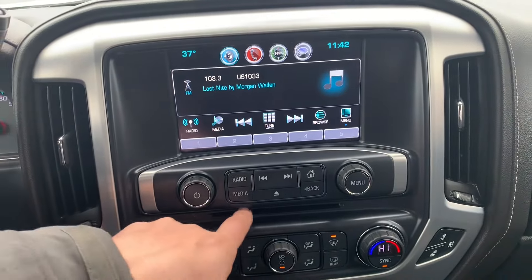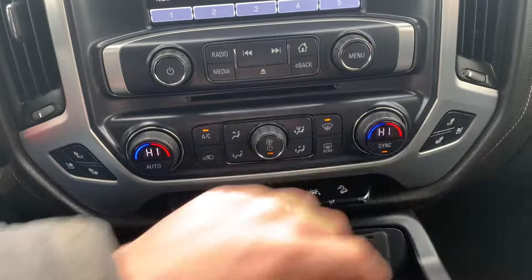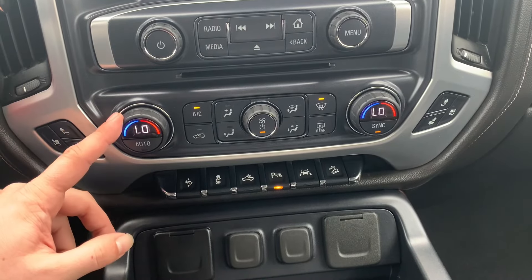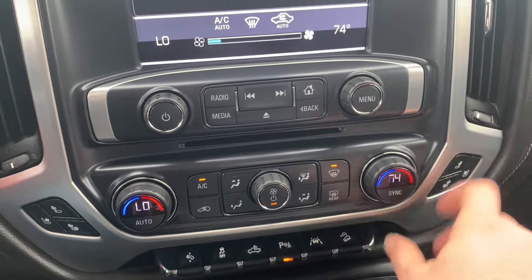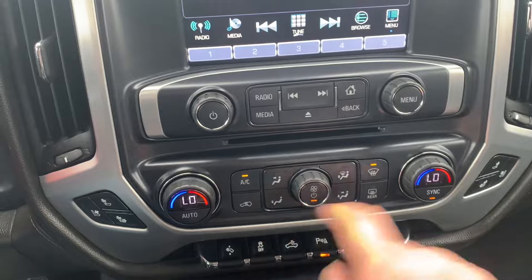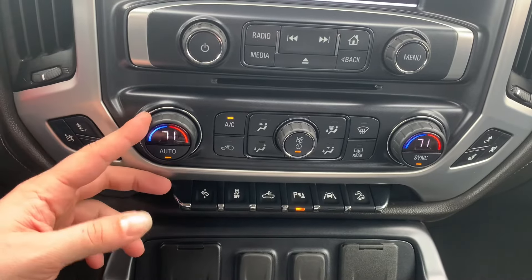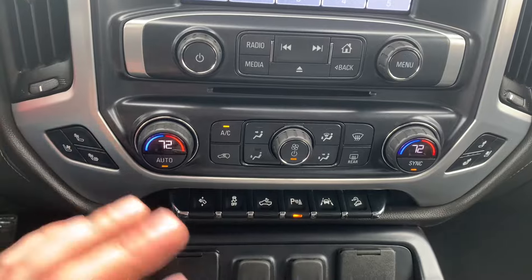Just below that, you've got some radio controls and your CD player. And just below that, you've got all of your climate controls — dual climate control on this one. You can set that temperature individually for each side of the vehicle, so if you're getting a little hot you can turn your side down, and your passenger can turn their side up independently. If you want to sync up, you can hit the sync button and it'll match the driver's side. It's also got the automatic mode, so you can just hit the auto button, set the temperature like a home thermostat, and it'll automatically adjust fan speeds and temperatures for you.